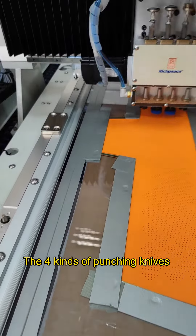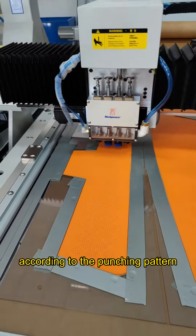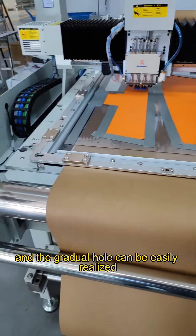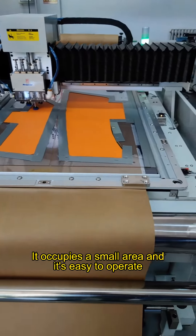The 4 kinds of punching knives can be automatically switched according to the punching pattern, and gradual hole punching can be easily realized. It occupies a small area and is easy to operate.